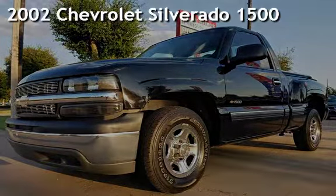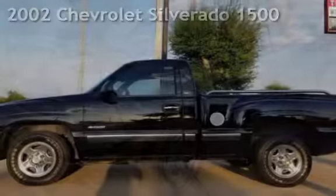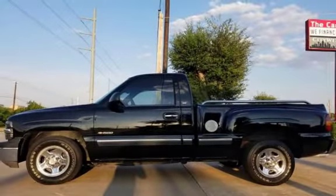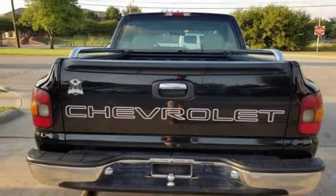Presenting a pre-owned 2002 Chevrolet Silverado 1500. This two-door truck has a six-cylinder, 4.3-liter V6 engine, with rear-wheel drive, and an automatic transmission.